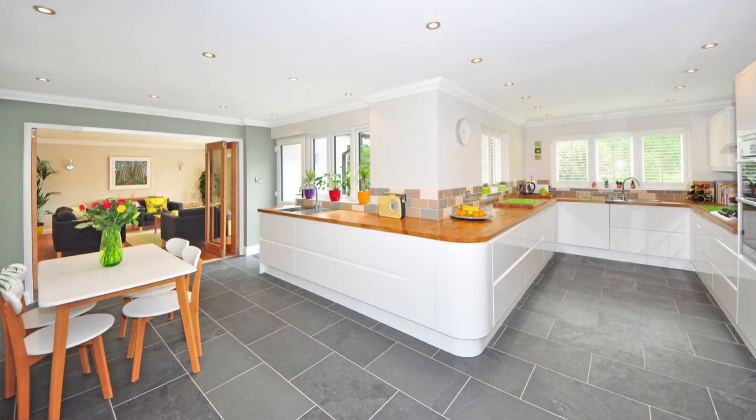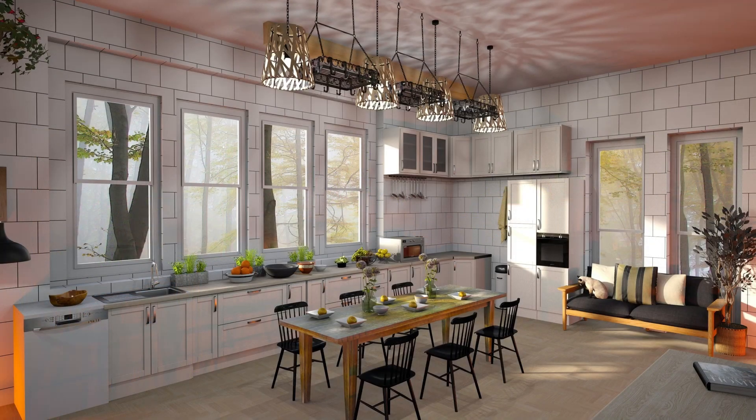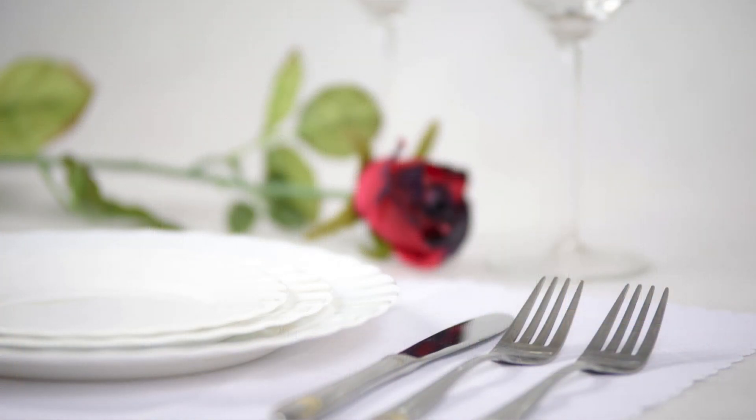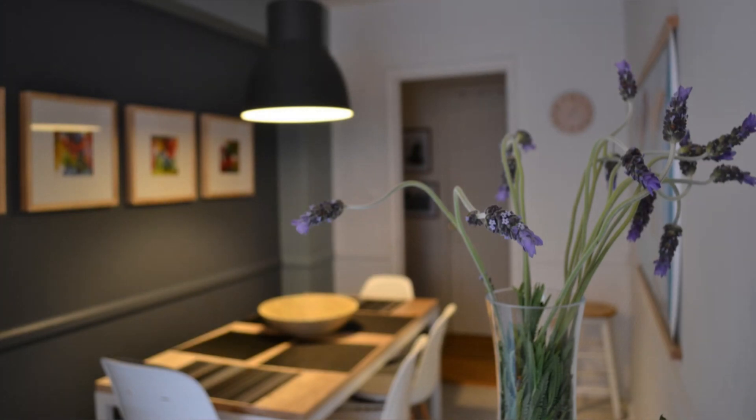Hello everyone and welcome back to Aesthetic Homes. Welcome back to another video on dining room decor. Dining room decor plays a crucial role in setting the mood and ambiance of the space. When it comes to decorating the dining room, one needs to pay attention to several crucial aspects like lighting,